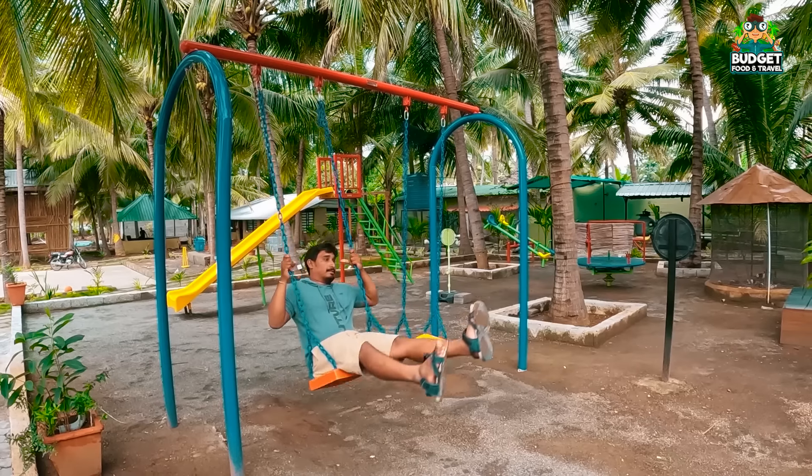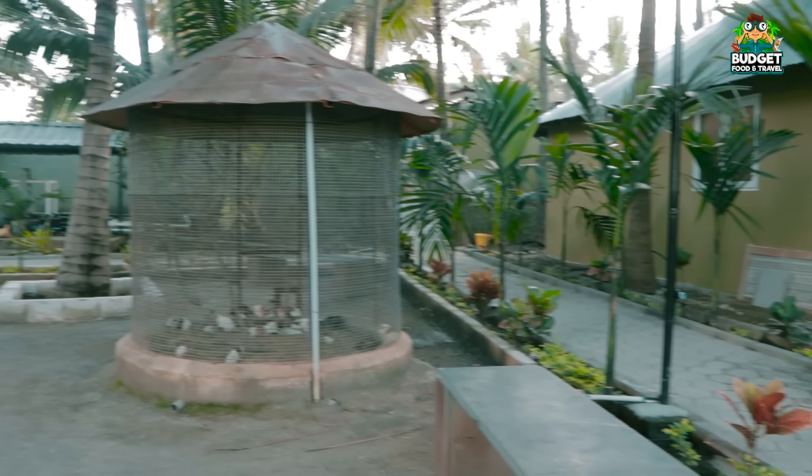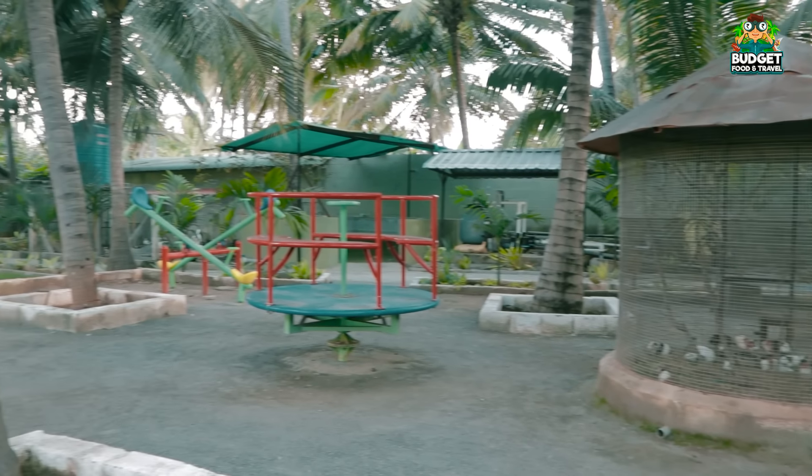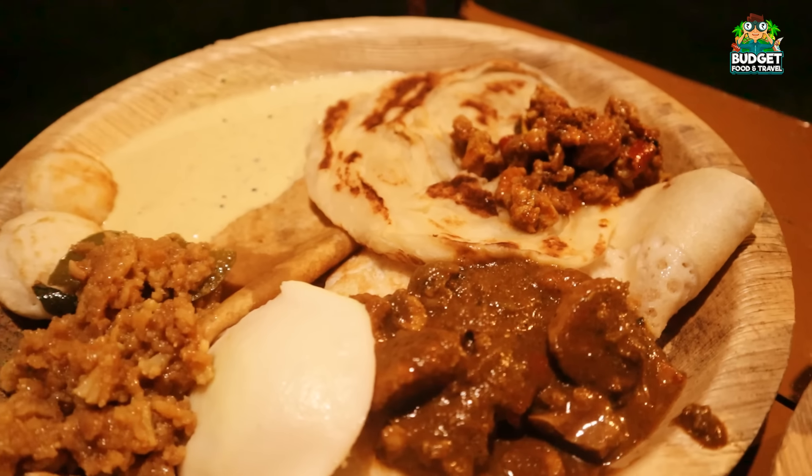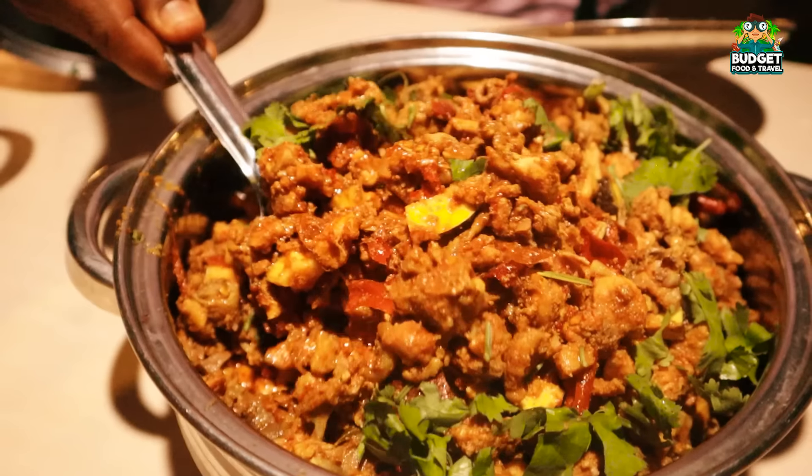All the facilities are already set up. We are already able to get a package. We are going to get 3 or 5 food items in the package.